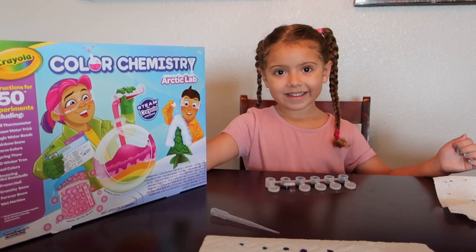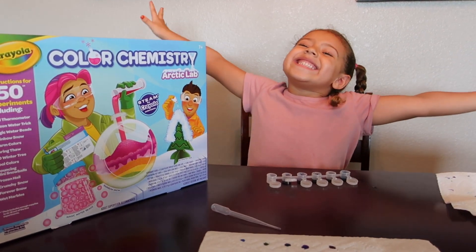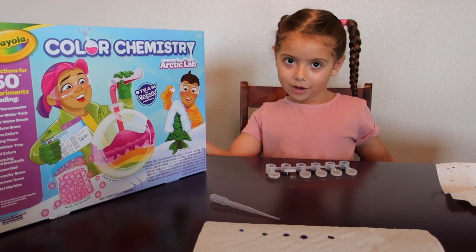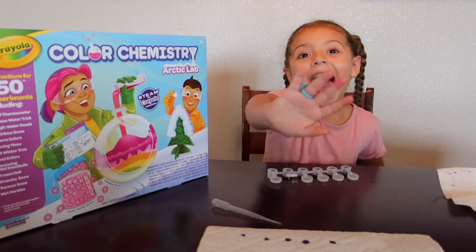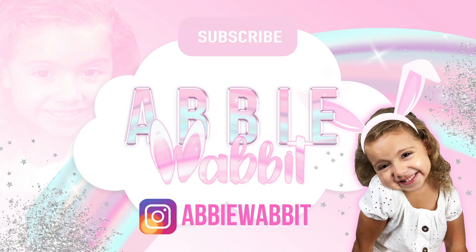What a cool two-day experiment! Yeah! Abby loves colors — I love all the colors, all the colors of the rainbow. Thanks for watching. Bye! Don't forget to subscribe!